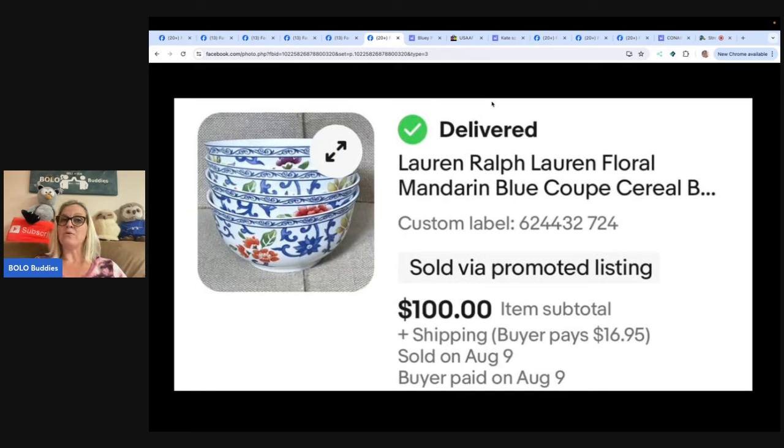Ralph Lauren — I always say Lauren, but I think I say it wrong, let me know in the comments — Floral Mandarin Blue Coop Cereal Bowls. I was actually looking for some bowls for myself, saw these on the shelf at Goodwill, thought they were pretty, but figured I probably wouldn't be keeping them once I turned them over and saw the brand. Paid $4.32 for the set and took a best offer of $100 plus shipping.